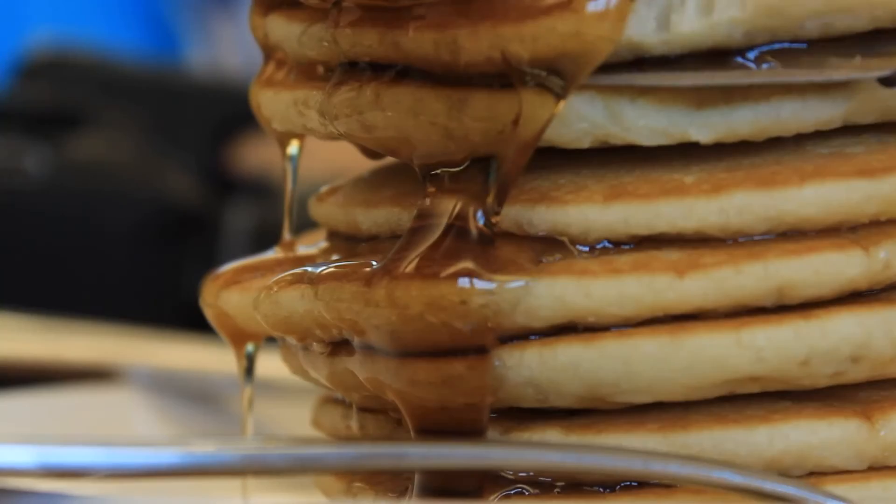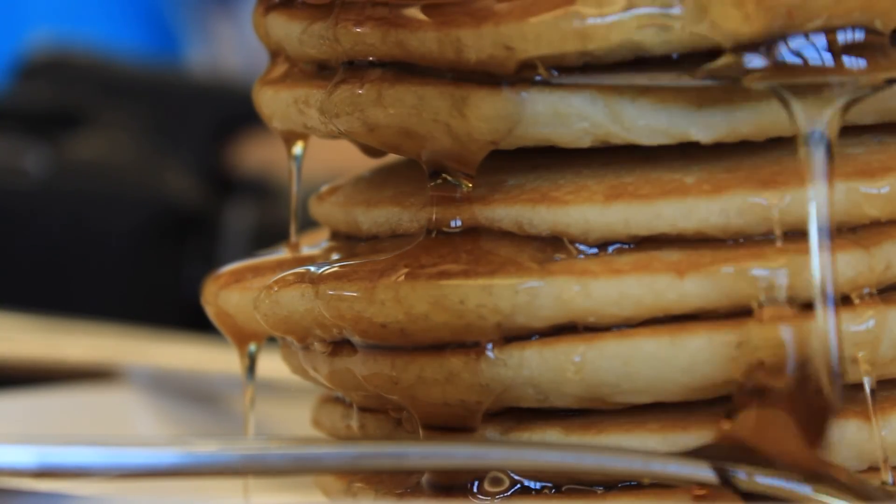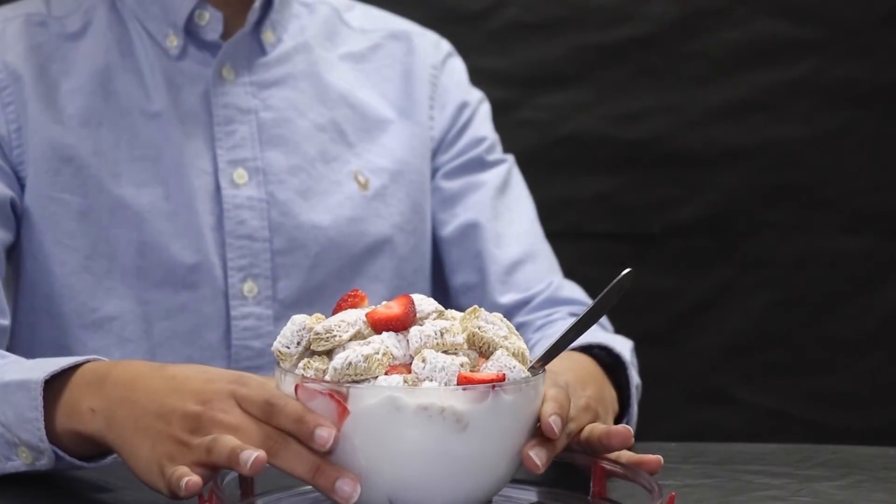So instead of running to the food section on your next grocery trip, head towards the pharmacy instead to get the items you need to make your food camera ready.